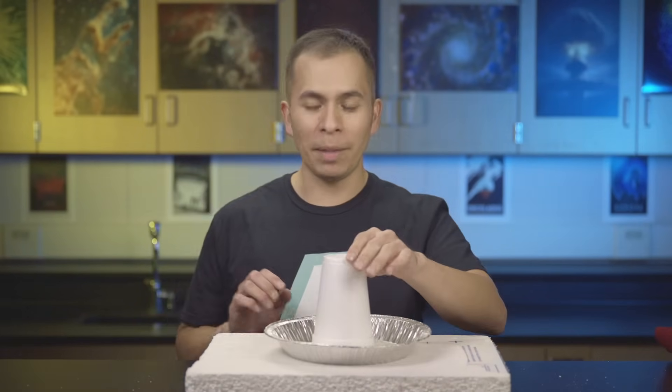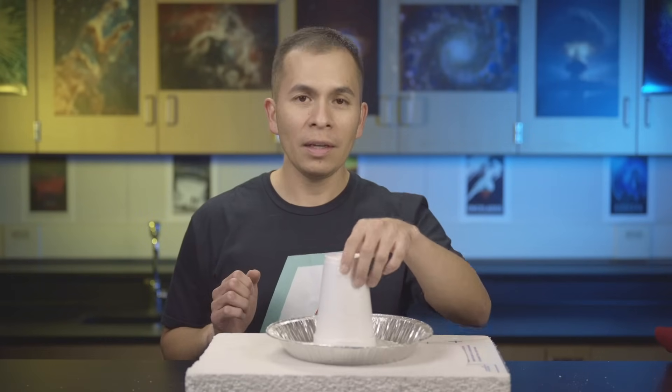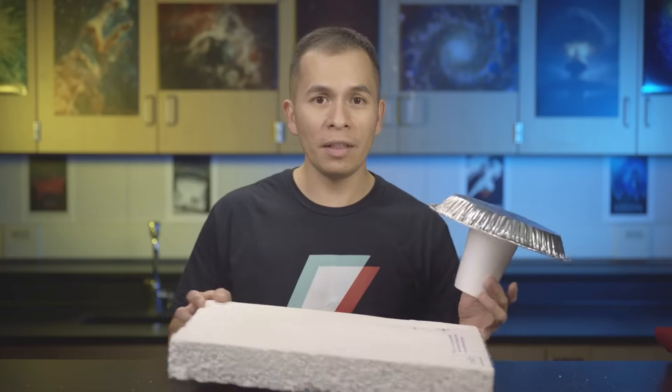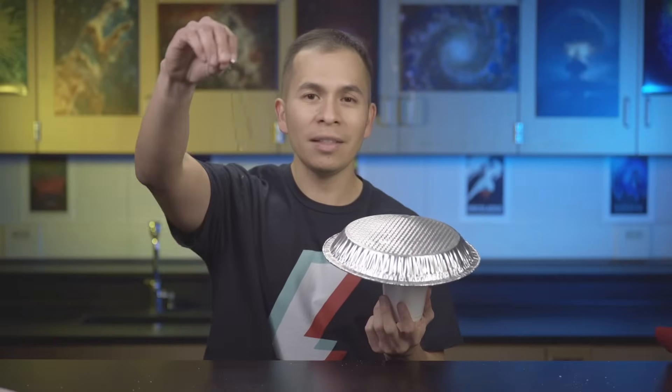I've rubbed the styrofoam for about 30 seconds with the wool. Now I'm going to take this pie pan, turn it over, and touch the metal to that piece of styrofoam — just one little touch — then remove it. I don't need the styrofoam block anymore. But I've got one more thing here, because this so far isn't very exciting: a little piece of tinsel.